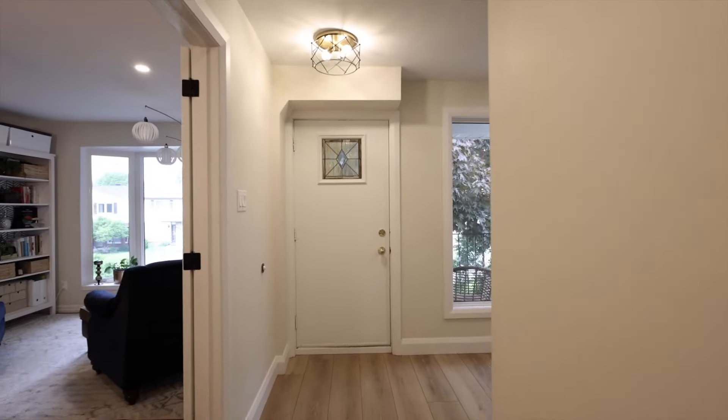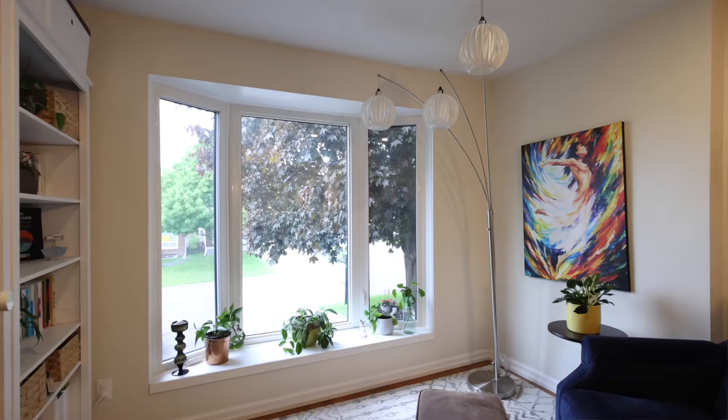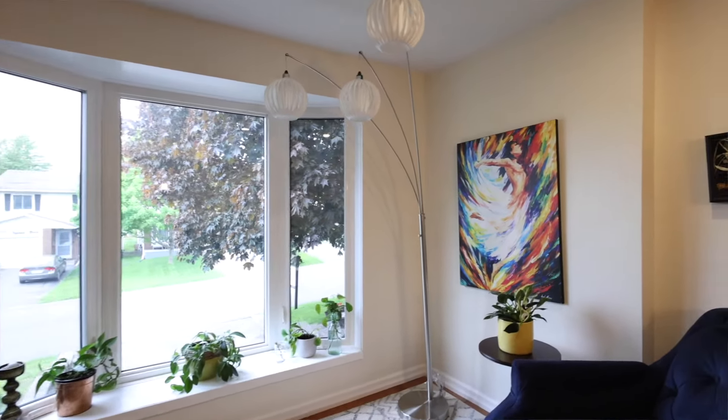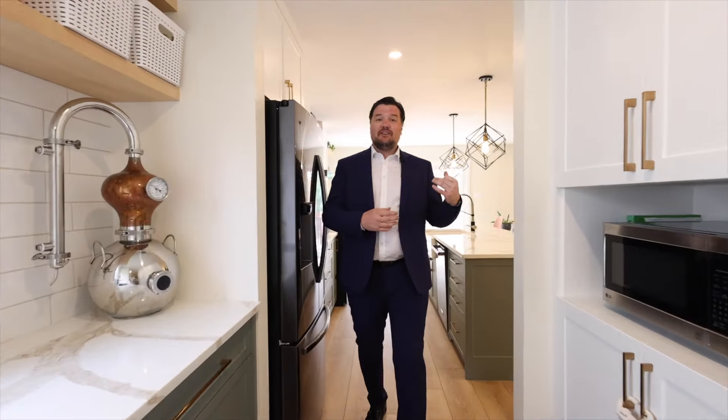Welcome inside this beautifully renovated home where you're greeted by a great foyer, a dining room with a formal sitting area, and you're going to make your way through a butler's pantry into a beautiful kitchen with stainless appliances, granite countertops — open to your second living area with fireplace that opens up to the backyard.